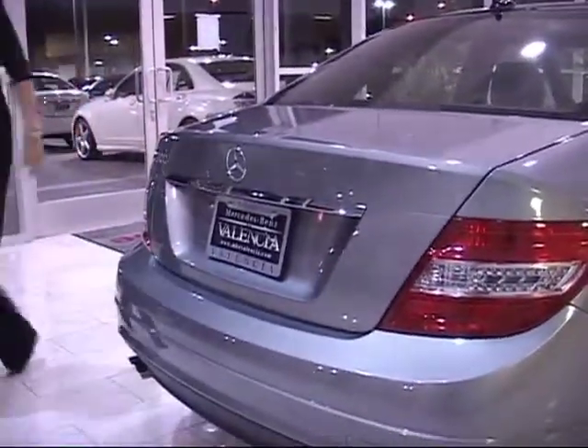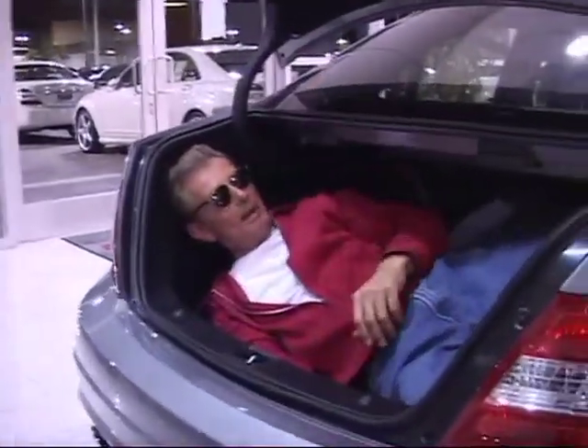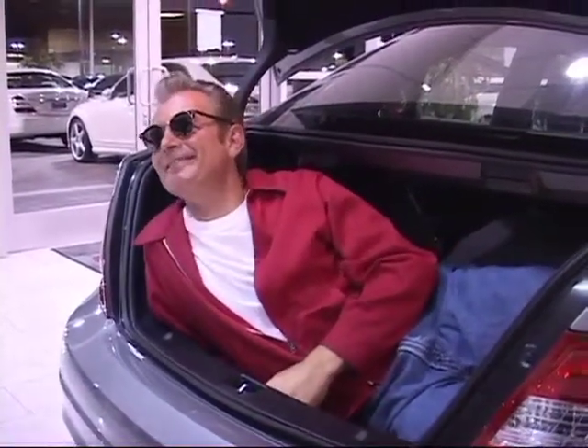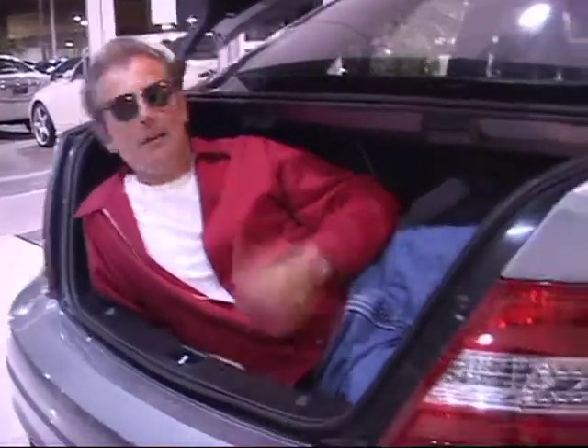Where are you, Jimmy? Playing in the trunk again? I like this automatic release function. This is Megan's law, you know? What are you doing in the trunk — looking for your golf clubs? No, I found it. I'm going to play right through.